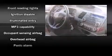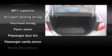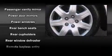Honda infused the interior with top-shelf amenities such as one-touch window functionality, a tachometer, remote keyless entry, and power windows.